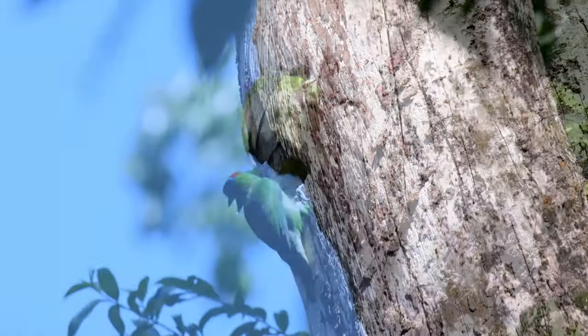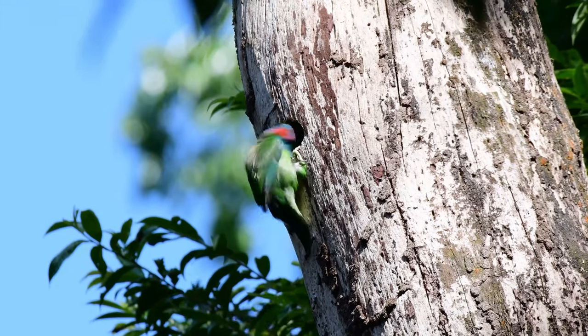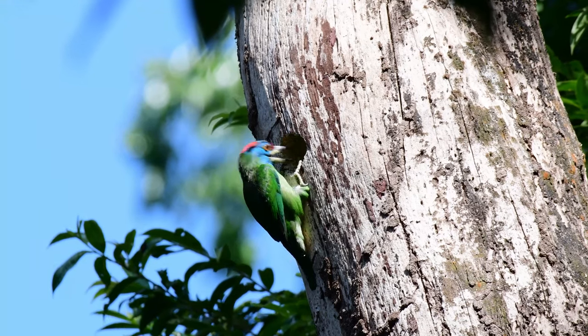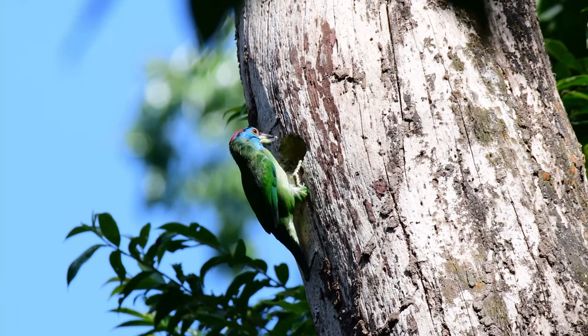I've researched the word barbet and I can't find anything that relates to bristles coming from the word barbet. Anyone? Any ideas? If you have any light to shed on this please leave me a comment below.